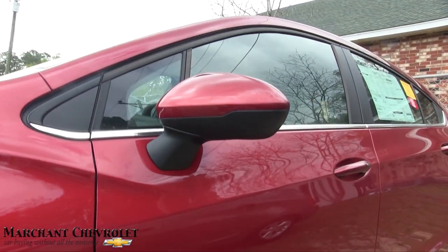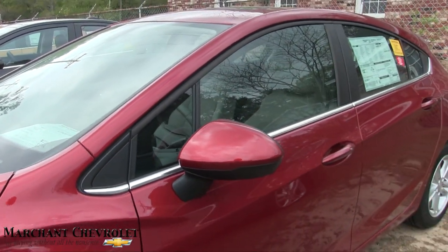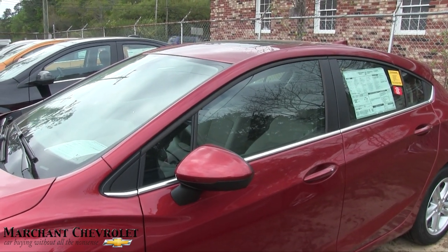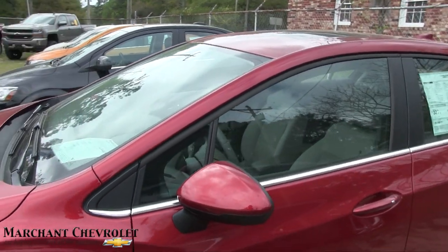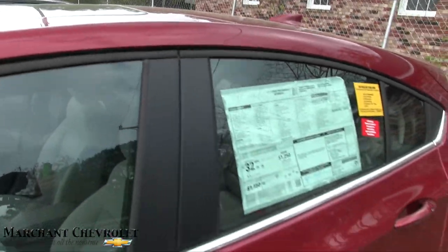The body is looking good. I like how they've added a little window there — the more window space you have, sometimes it's good because you have fewer blind spots and things like that. And you've got a sunroof up top on this car. Let's go ahead and take a look at the Monroney label.